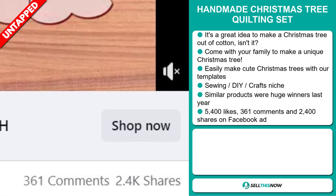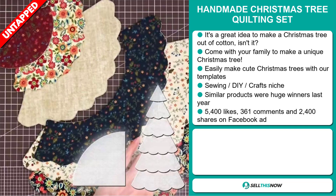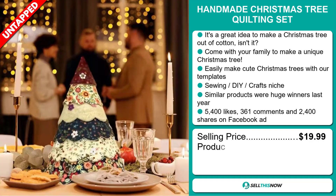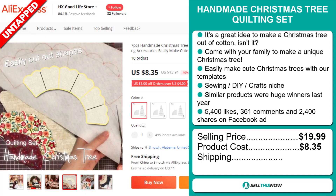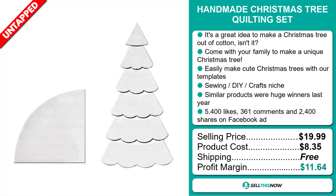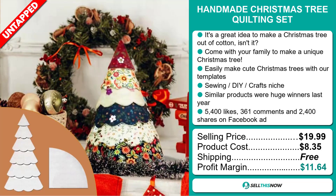The selling price for the Handmade Christmas Tree Quilting Set is just under $20, whereas the product cost is only $8.35. Shipping is completely free, so you're looking at a good profit margin of $11.64.